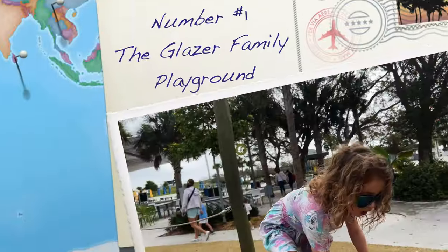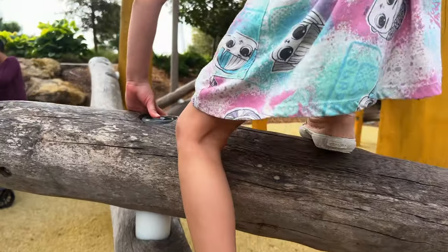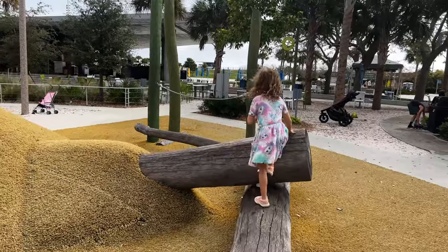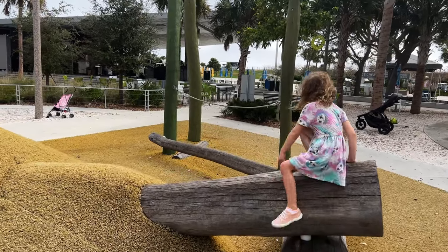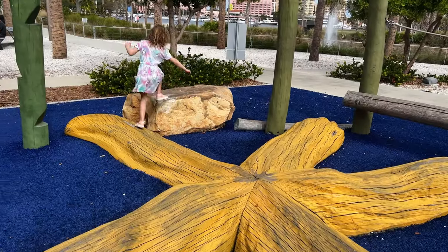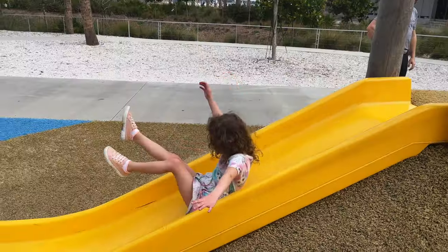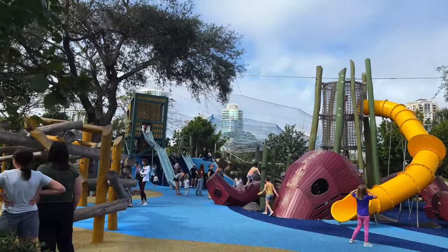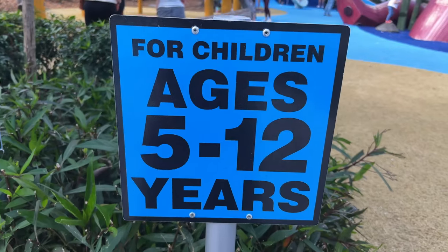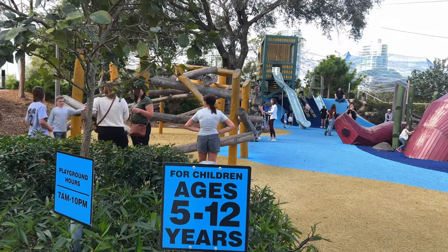Our first free recommendation is the Glaser Family Playground, the perfect place to start your day. This playground has so many things to do — from swings, slides, obstacle courses and climbing structures. The playground is for children ages 5 to 12 and it's open seven days a week from 7 a.m. to 10 p.m.